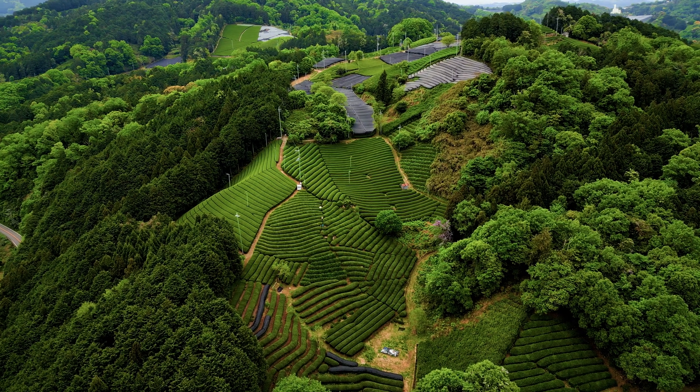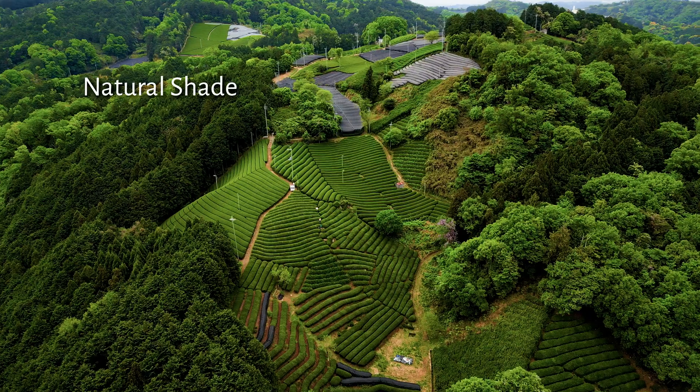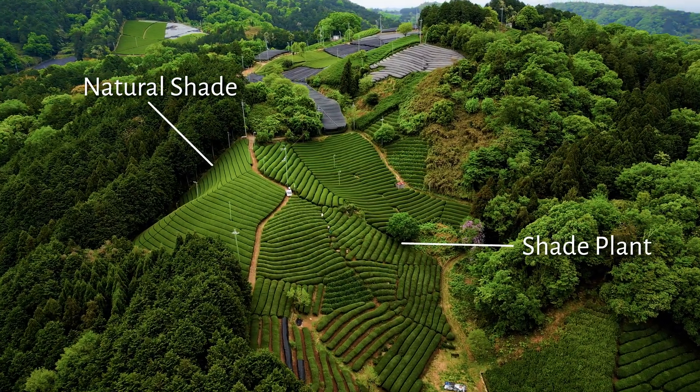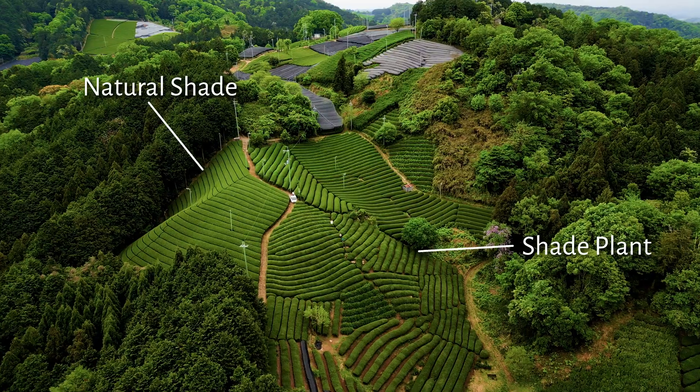Let's break down what shading or shade grown means. In the realm of Japanese tea, shading refers to artificially reducing the amount of sunlight that reaches the tea plants. This differs from natural shading, which can be provided by mountains, fog, or from shade plants — tall plants or trees that grow in between the tea bushes and provide shade.